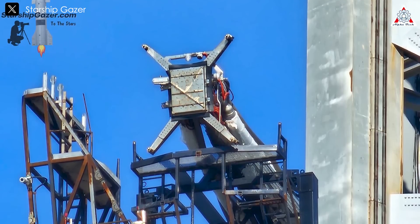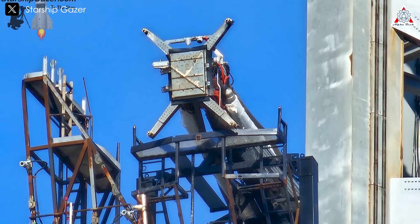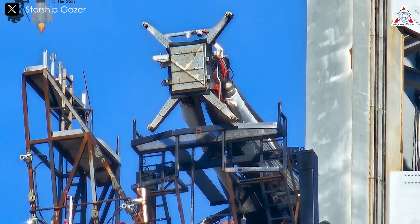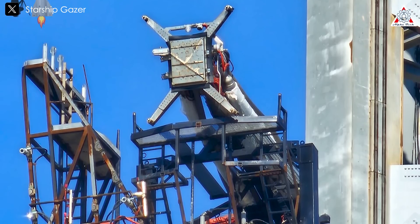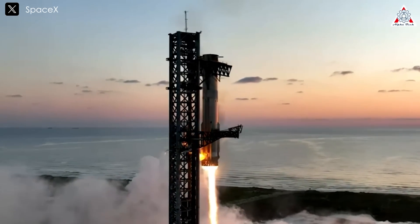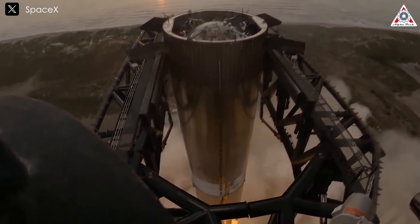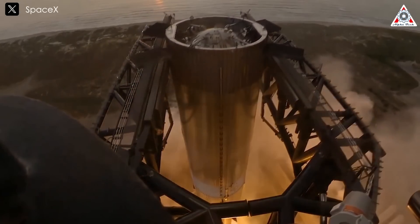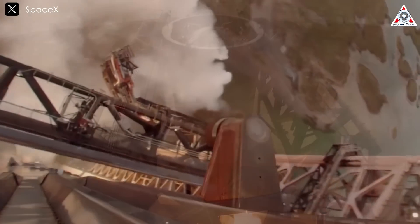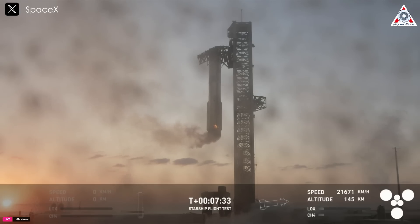The ship quick disconnect, or SQD, also showed signs of scorching from the three Raptor 2 engines, yet surprisingly it looked remarkably clean as if nothing had happened. As for the chopstick arms, at first glance they seemed unaffected by the mid-air catch. However, slow motion footage revealed that the weight of the Super Heavy bent the chopsticks by about 15 centimeters. The bumper pads attached to the inside of the chopsticks worked excellently, aiding in the catch process.